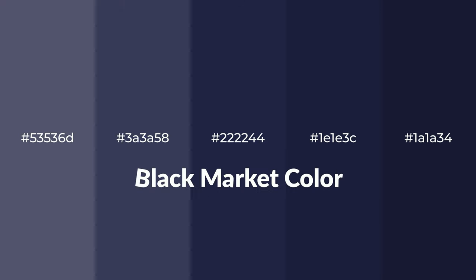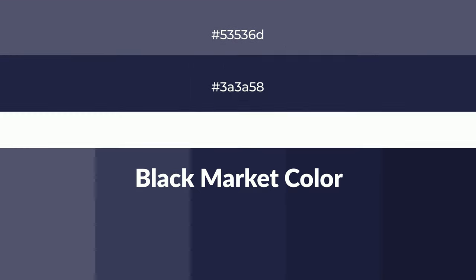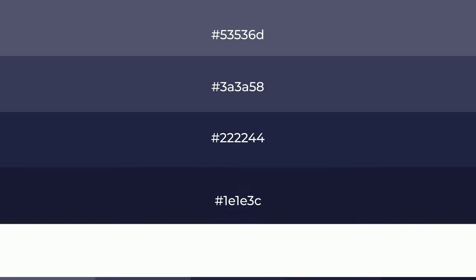Cool shades of black market color with blue hue for your next project. To generate tints of a color, we add white to the color, and tints create light and exquisite emotions.